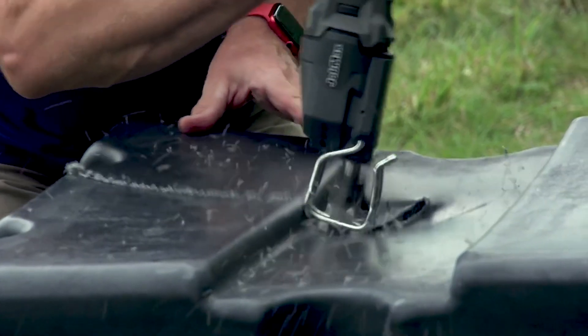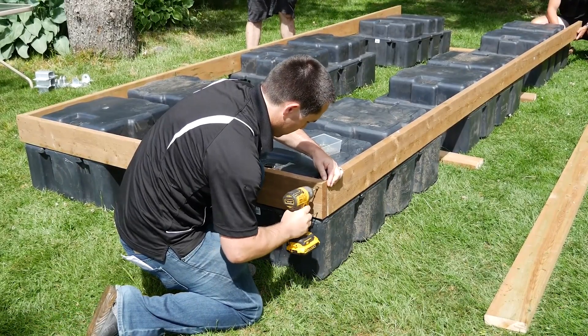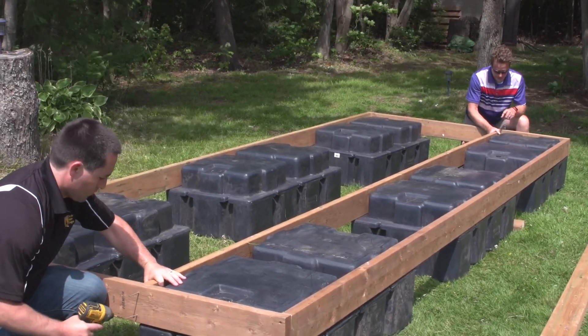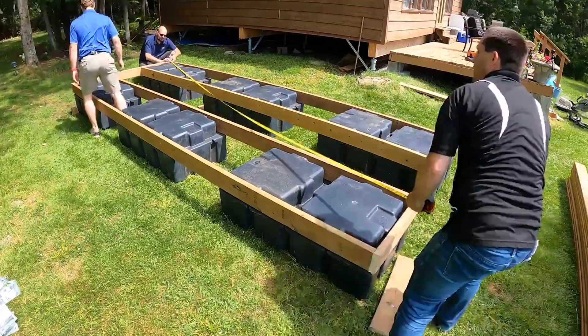Moreover, you can purchase accessories such as edge bumpers, ladders, lights, and more. The blocks themselves are priced at $1,154 each.